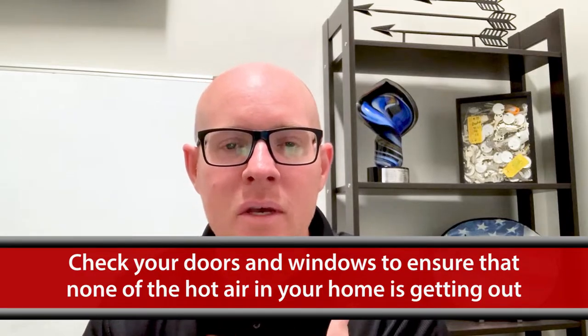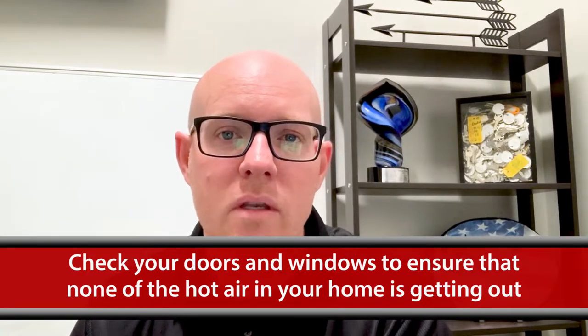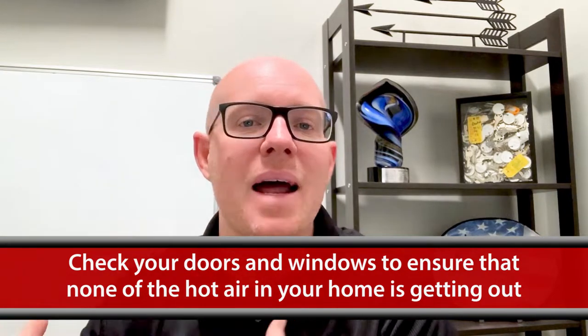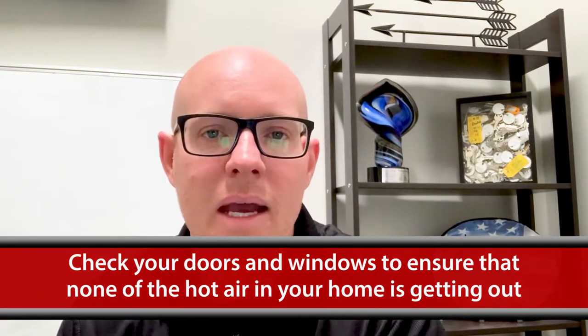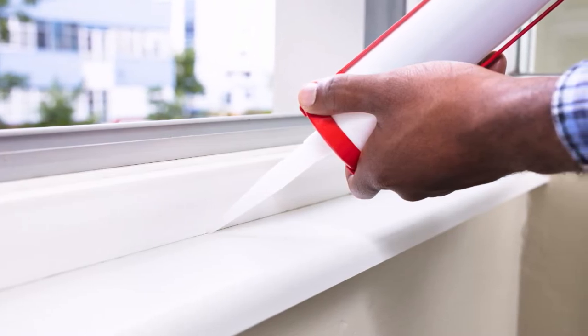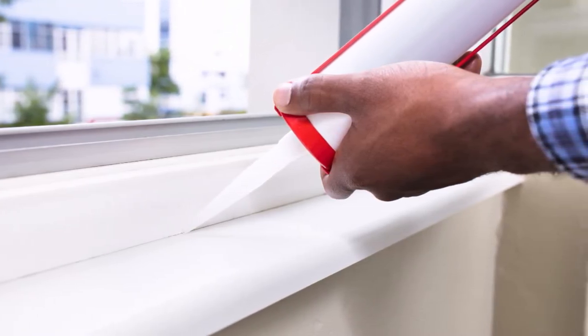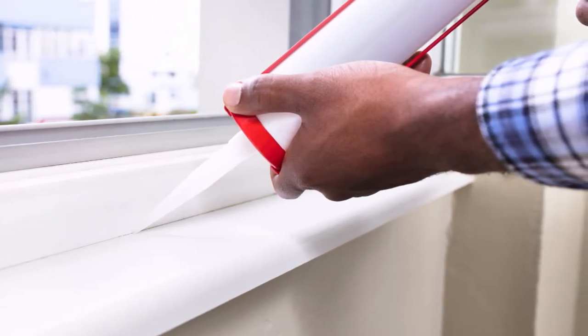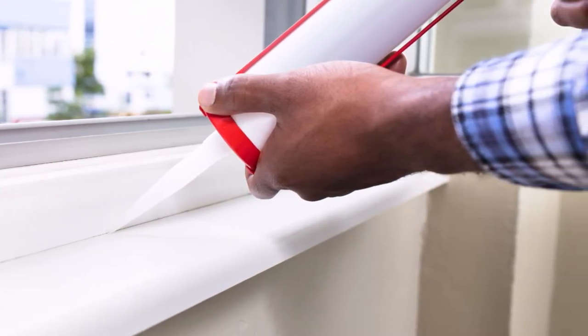One of the things I would encourage you to do is check all your doors and windows. You want to make sure that you're not letting any of your hot air out to the outside. Run your hands around the edges of them, and if you feel any air or any breeze or any sort of airflow coming through those windows, you want to take some weather stripping or some caulking and make sure that you clear those things up.